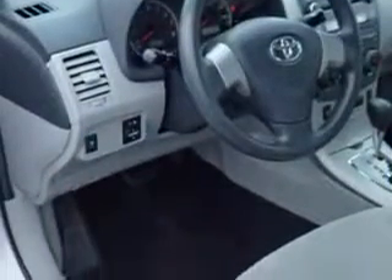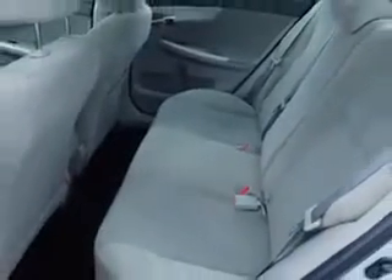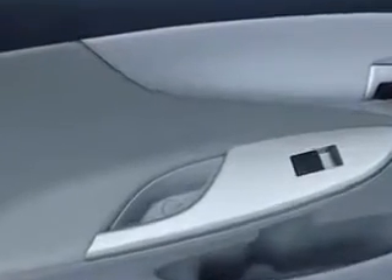Cloth upholstery, body side reinforcements, side impact door beams, and much more. Enjoy the drive and have peace of mind in this 2011 Toyota Corolla. See us at Kulp Car Rentals today.